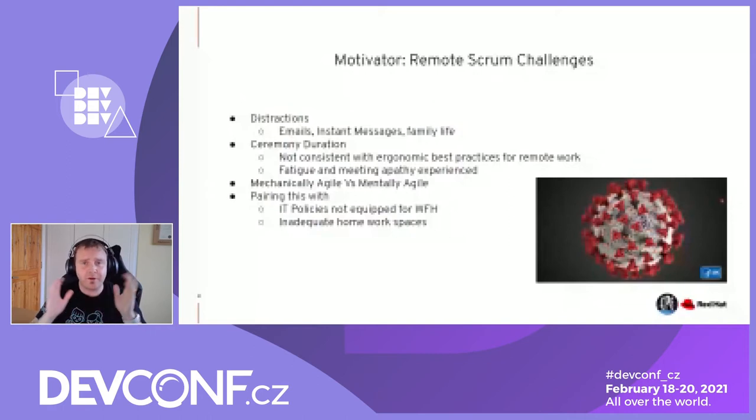If you pair all of this — not just from a process perspective — how many companies are set up for working from home with IT policies? This pandemic will help define IT policies for the globe going forward. You also have inadequate home office spaces, people working from kitchen tables. Not a great situation to begin, but this is the reality we find ourselves forced into. That's my motivator for wanting to look at this.